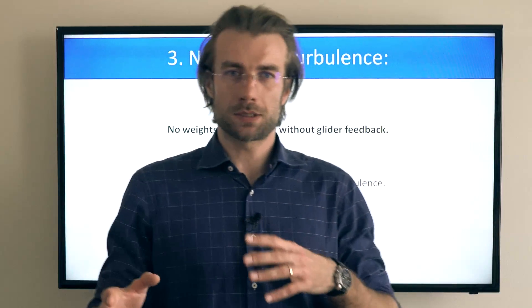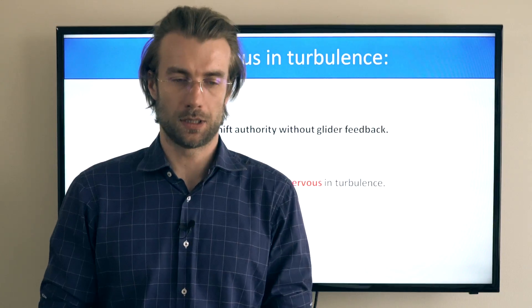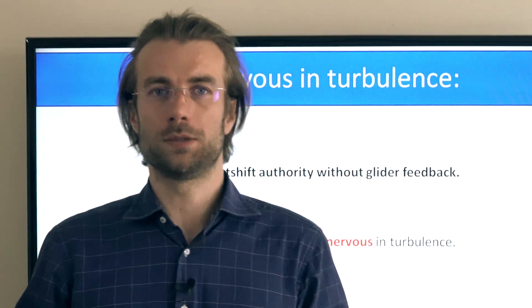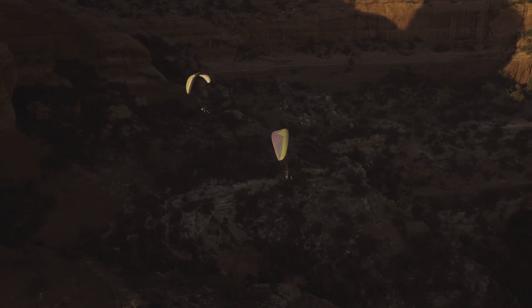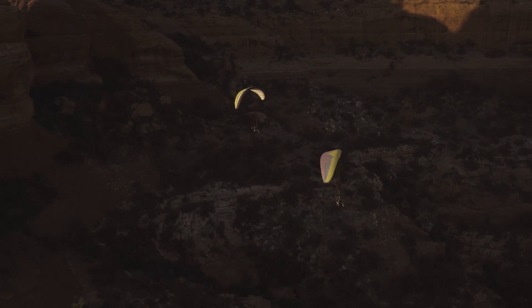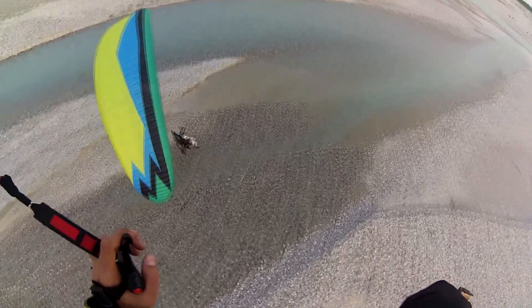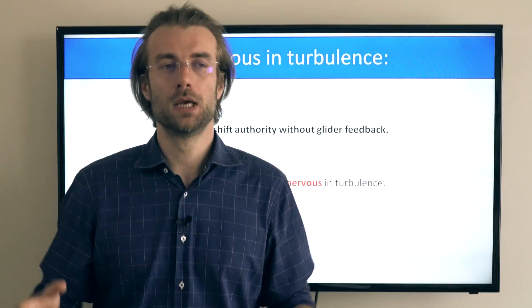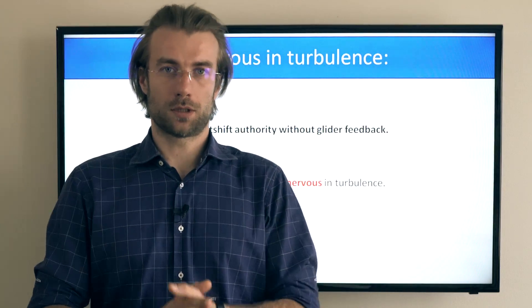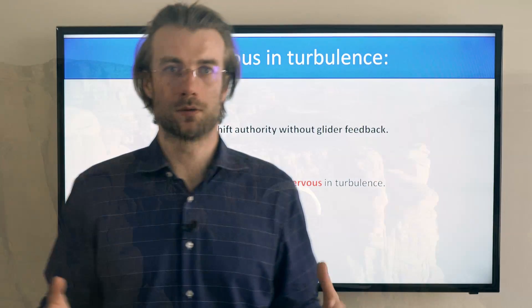The third way the suspension system influences your comfort in flight is how nervous the glider feels in the air. There is no weight shift authority without glider feedback — it goes hand in hand. The more weight shift authority you have, the more glider feedback you get. As I said in previous videos, I'm a big fan of weight shift paramotors. I believe getting feedback from the glider is good for your safety. It's necessary for active piloting. But now we are talking about comfort, and obviously a nervous paramotor is sort of a discomfort in flight.